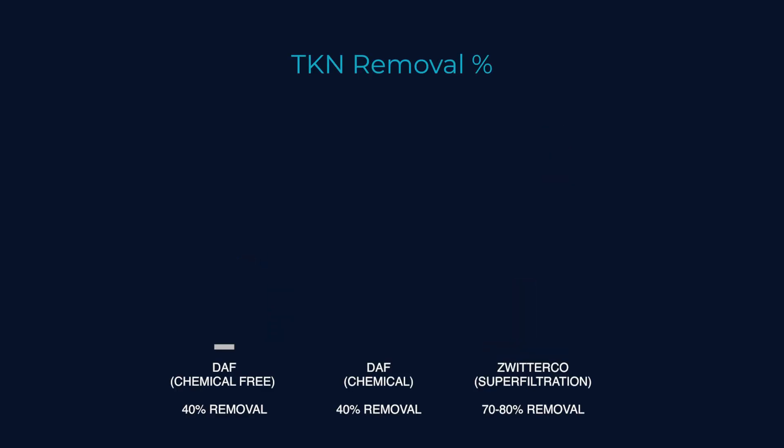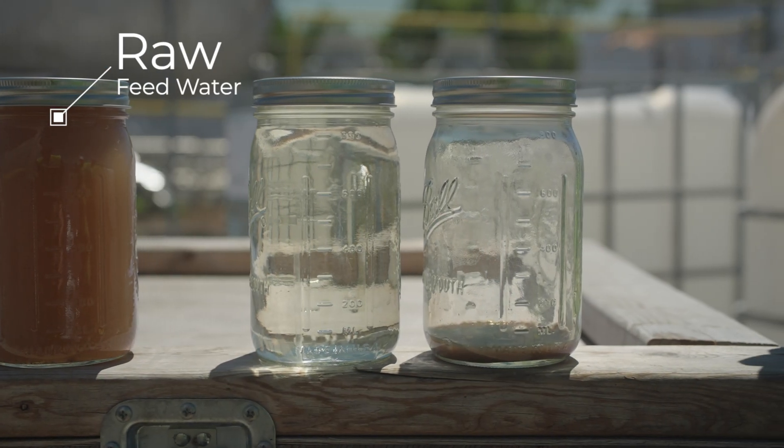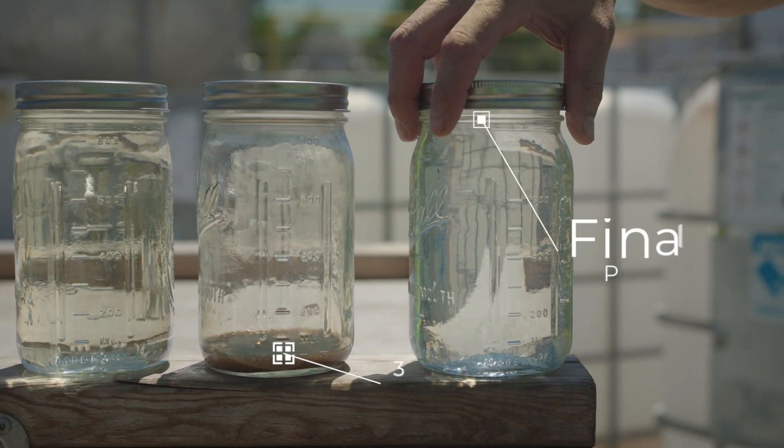We were also able to remove TKN up to 70 to 80%. Zwitterco was able to meet discharge limits for the plant, and it also serves as the perfect pre-treatment to reverse osmosis membranes.